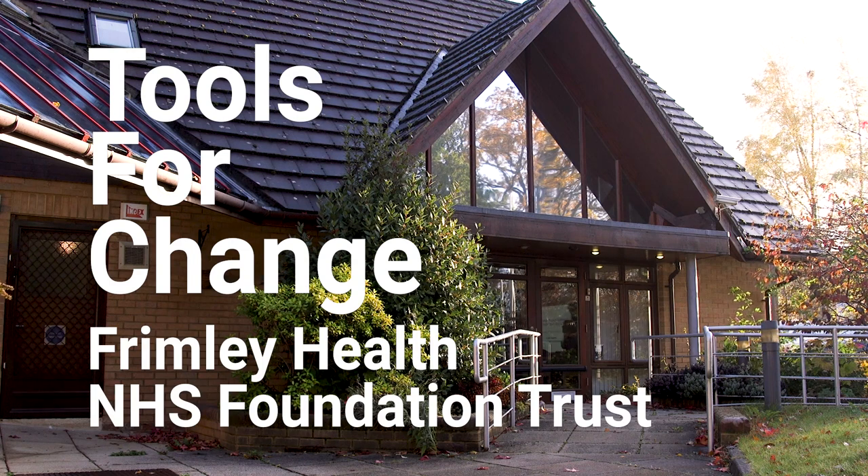Today we're here for our second study day of Tools for Change projects and everybody is coming back to share with us how the beginning of their projects have gone. We've got a lovely mix of people: eight different projects, nurses, midwives, theatres, doctors and the library.